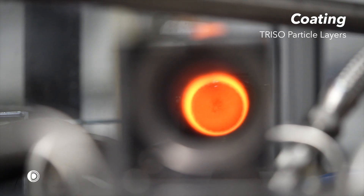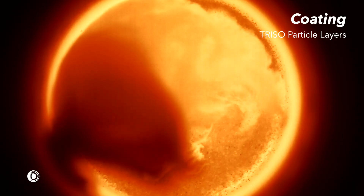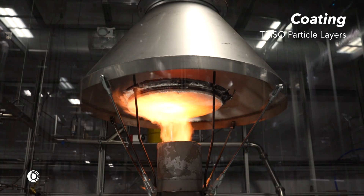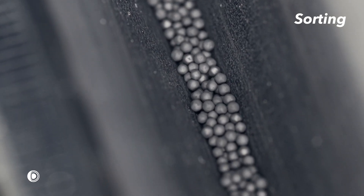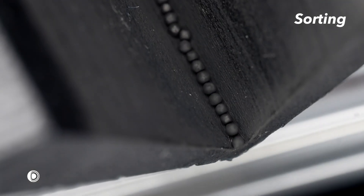Gases are flowed to create a fluidized bed, which mixes and suspends the particles inside the chamber. In this way, the particles are kept airborne, and layers can be chemically deposited evenly and consistently. The particles can now be sorted and selected to ensure we only deliver high-quality, spherical particles of a specific diameter.